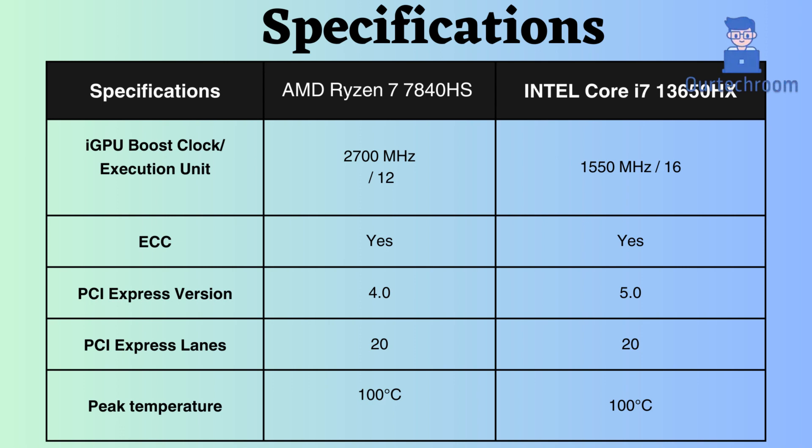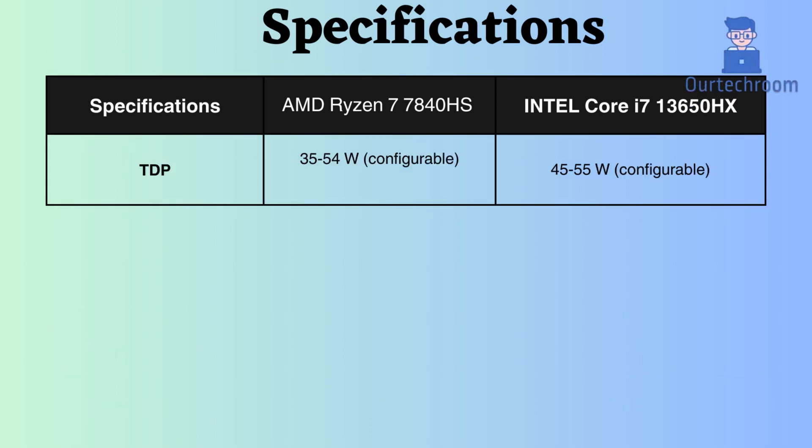The peak temperature of both processors goes up to 100 degrees Celsius. Power consumption by both is similar and configurable.